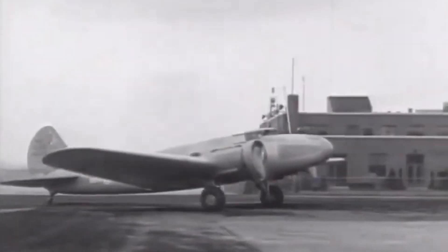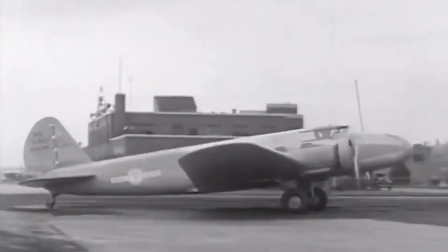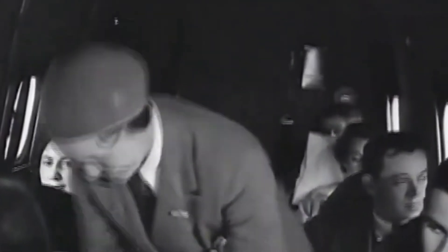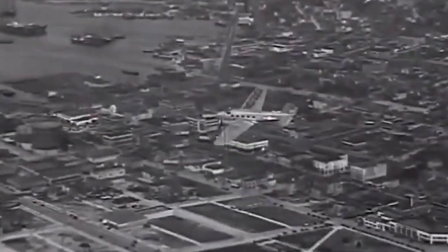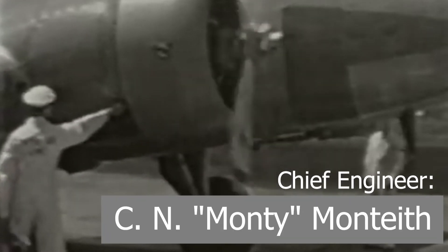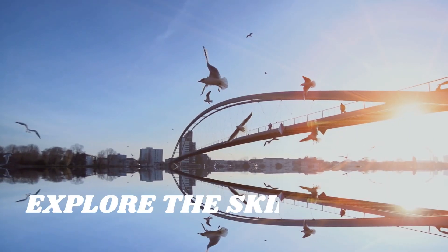The Boeing 247 is often referred to as the first modern airliner because of its safety, comfort, and reliability. On February 8, 1933, the Boeing 247 was taken into the air. The development team was headed by chief engineer Saint Monty Moon, with the philosophy of minimizing cost while maximizing speed.